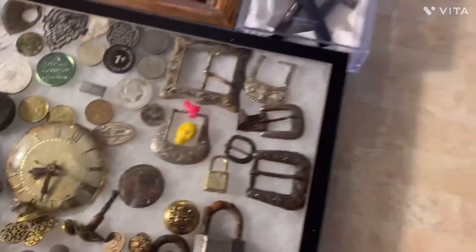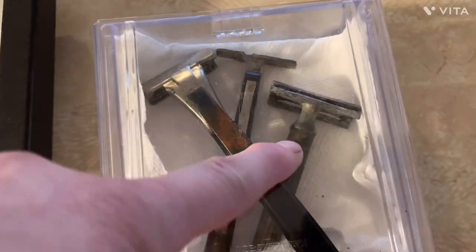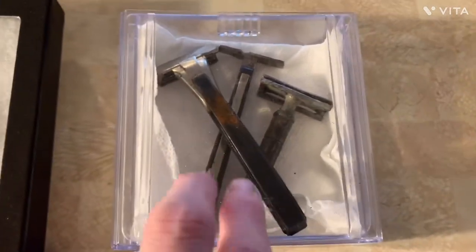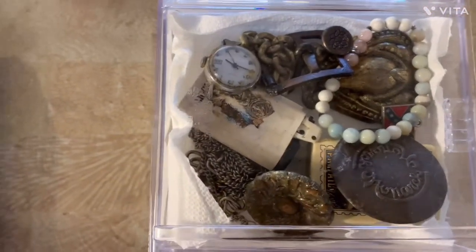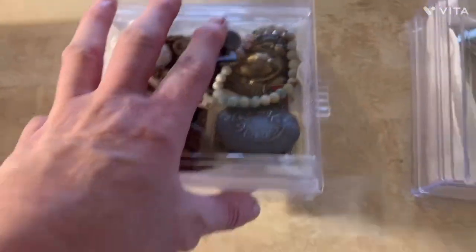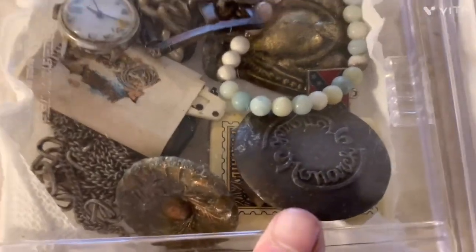I got my razors. This one right here was my first razor as a bucket lister, and then I just kept finding them — I found two more, so that's three total. That's pretty cool. And right here I got some just odds and ends that I found.